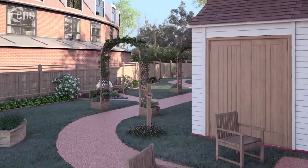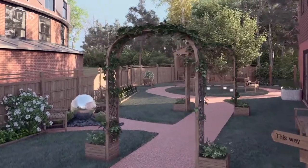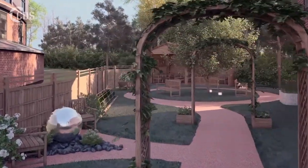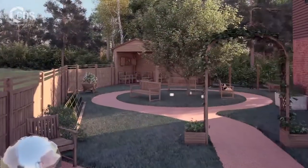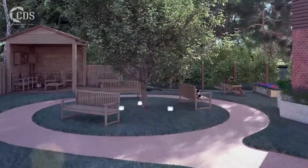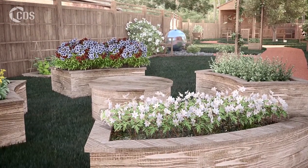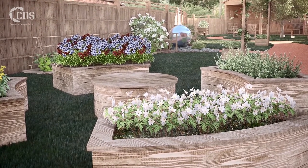The enclosed and secure sensory garden is freely accessible to residents from within the home. The contrasting footpath surface makes it easy to see the walkway. The garden has been designed for year-round use and interest. There is a seating area by the Rose Garden, areas for outdoor games, raised beds for vegetables and herbs and a circular water feature.